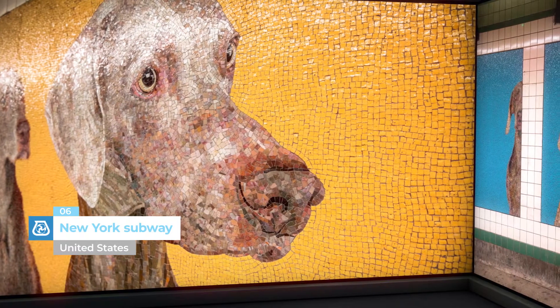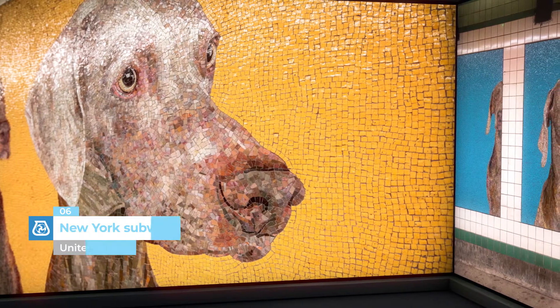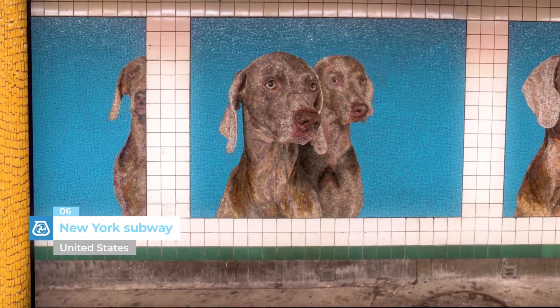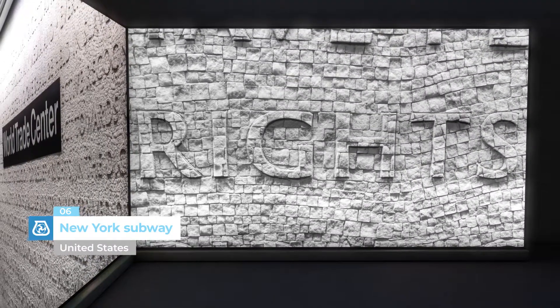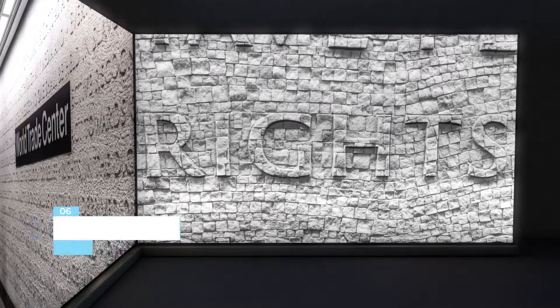New York Subway, United States. MAPE meets the world of art. The decorative mosaics in the subway stations at World Trade Center and 23rd Street were bonded and grouted with MAPE products. The mosaics represent animals and were made starting from a series of images by the famous American photographer William Wakeman.